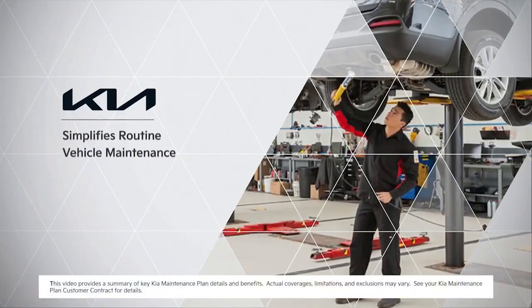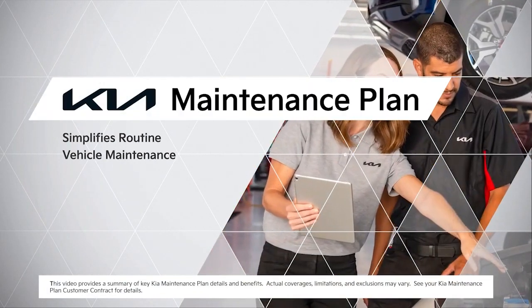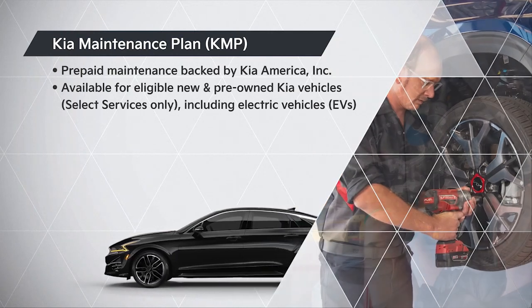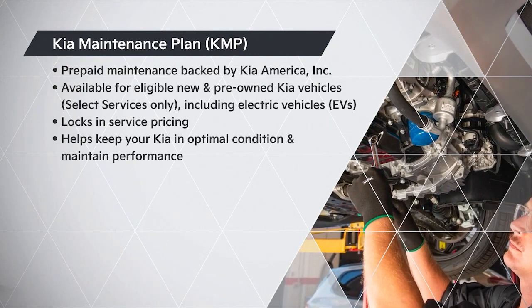One of the best ways to take care of your Kia and simplify routine maintenance is with a Kia maintenance plan. A Kia maintenance plan, or KMP, is a prepaid maintenance program backed by Kia that locks in service pricing and helps you keep your Kia in optimal condition.